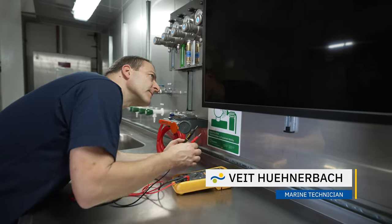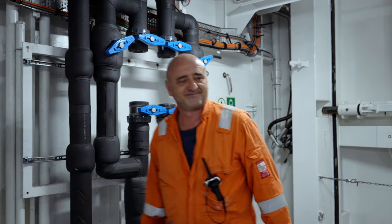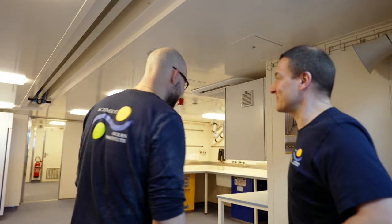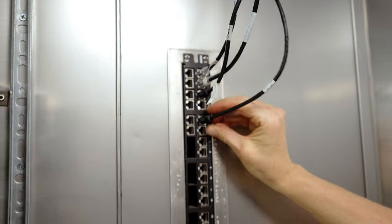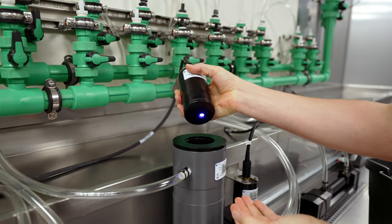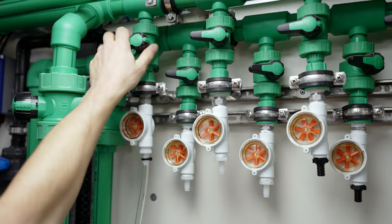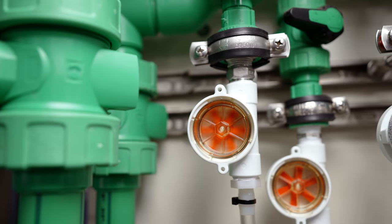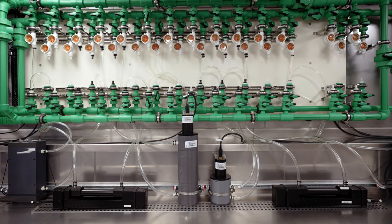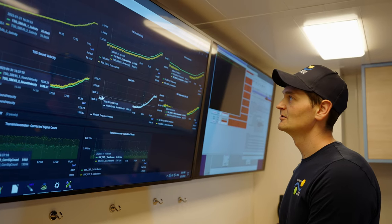Today is really exciting because we're going to test the underway seawater system for the first time in real action. We can install all our science equipment that measures various parameters, and today is the day that we're actually going to utilize all the equipment and test the data that comes out. It's a very exciting moment.